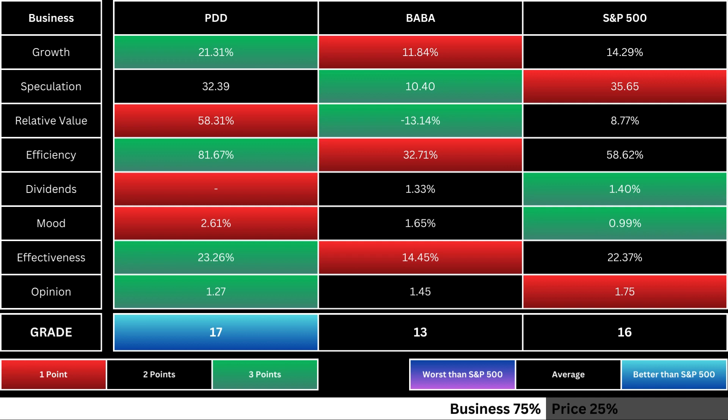Each metric is scored 1 to 3. Near the bottom, you can see the business grade tallied up. The color coordinates with its relative point total against the overall market.